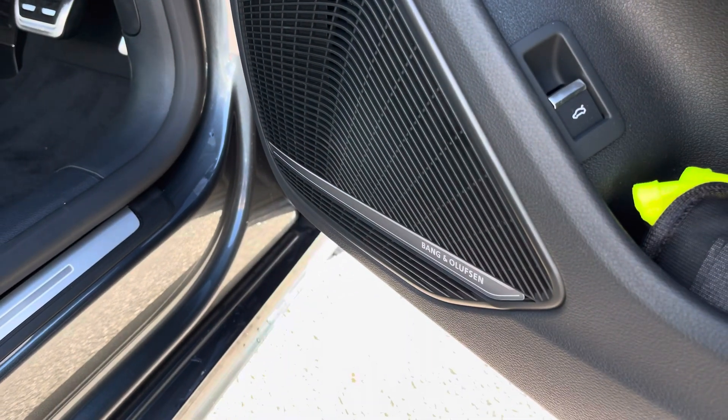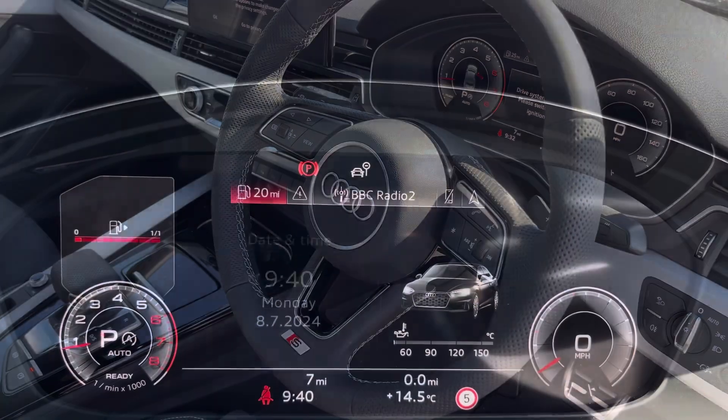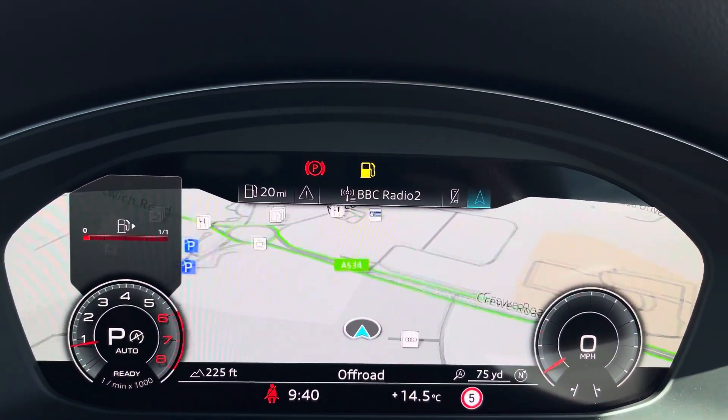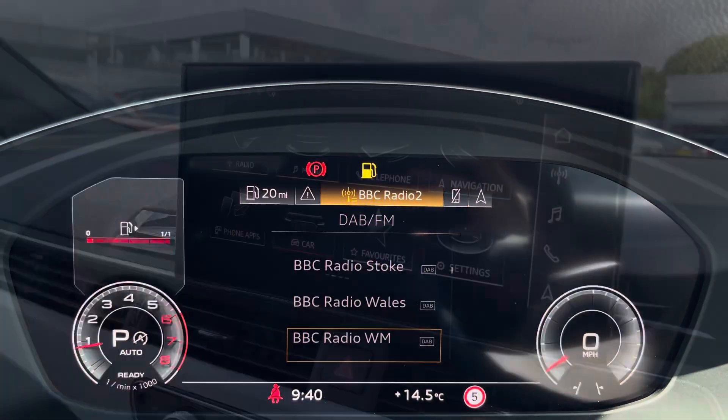We also have the Bang & Olufsen premium sound system which creates great quality audio. The steering wheel features the virtual cockpit controls and hands-free telephone controls, and using the left-hand side controls this allows the driver to easily customise the different displays on your virtual cockpit. You can also zoom in and out of the speedometer and rev counter.